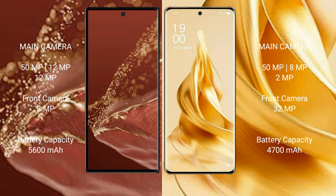Huawei Mate XT Ultimate features a rear triple camera setup: 50MP, 12MP, 12MP main cameras, and a front camera of 8MP. Oppo Reno 9 Pro Plus features a rear triple camera setup: 50MP, 8MP, 2MP main cameras, and a front camera of 32MP.